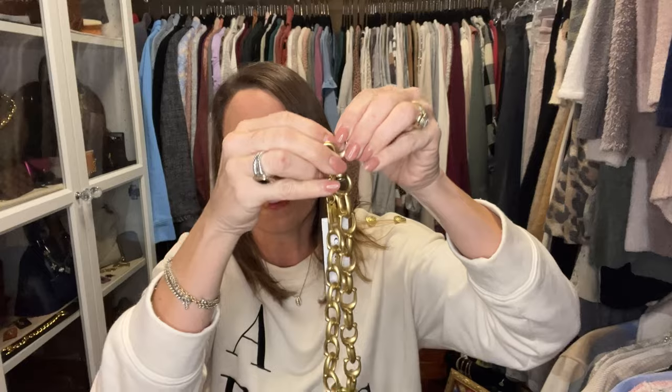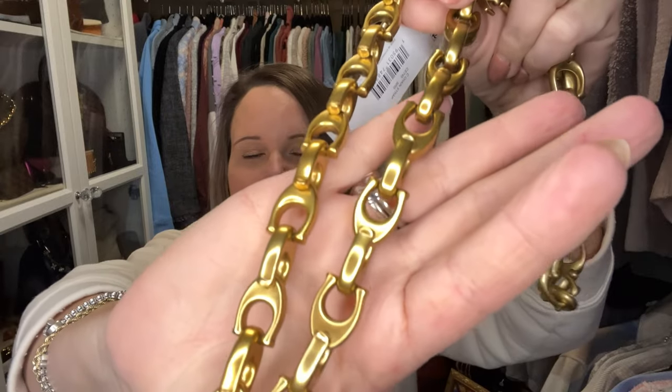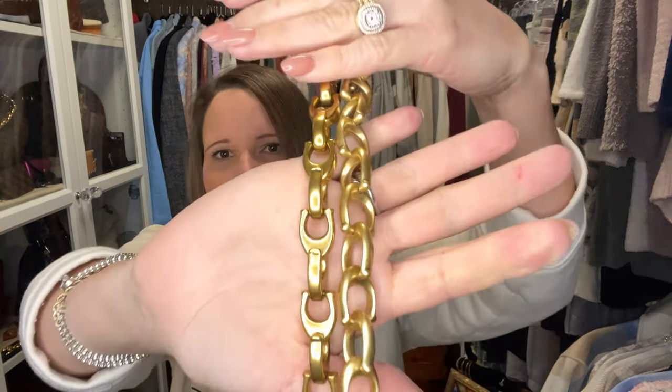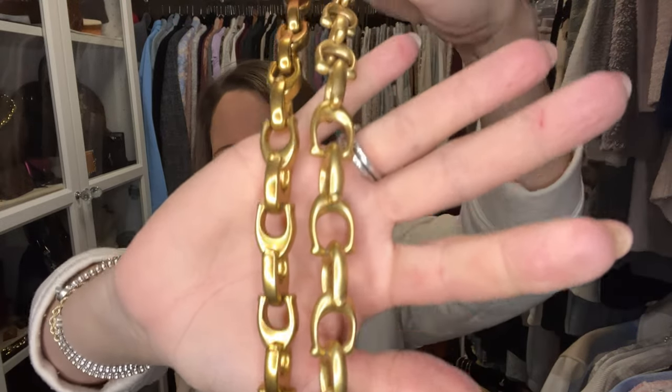This is the new C link chain. Many of you have asked me where you can get a C chain like mine, and I've been saying you can't because mine came with the Dinky 19 bag a few years ago. But Coach heard our cries and here you go — the one on your right is the new C chain and the one on your left is the old C chain.